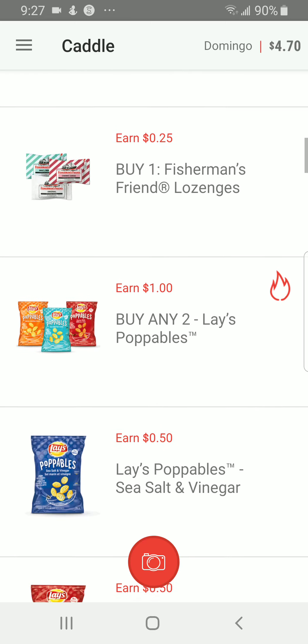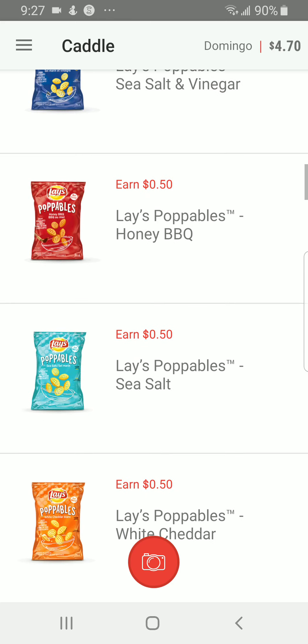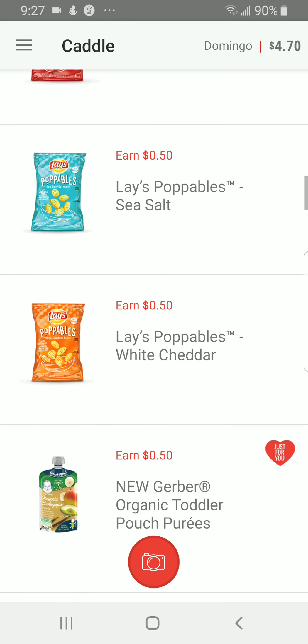You can also earn a quarter buying any Fisherman's Friend lozenges, and a dollar buying any two Lay's Poppables, or fifty cents if you buy just one. So any two is a dollar and one is fifty cents.